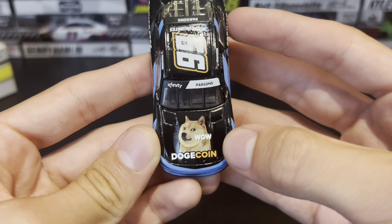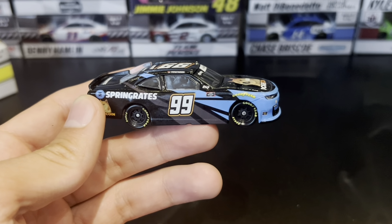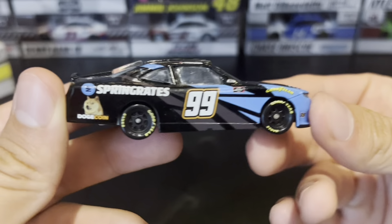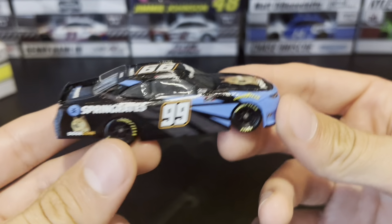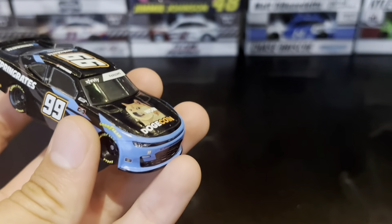Look at that Dogecoin livery. I think everyone knows the Dogecoin car from Josh Wise's 2014 or 2015 car that got released. I wish I could have bought that but I was never at a race close enough to that time to pick it up. Even back then it was a huge car to get because it had a dog on it — I don't even think many of us kids knew what stocks were back then.